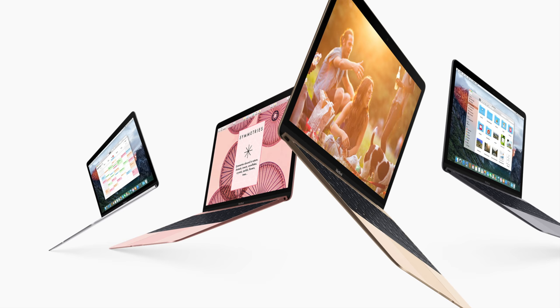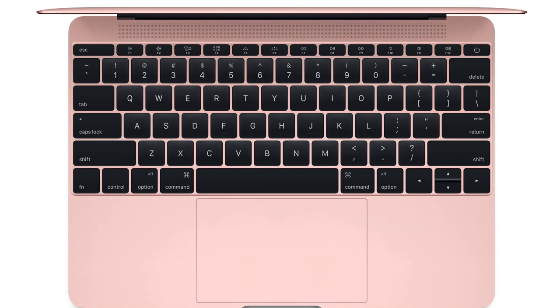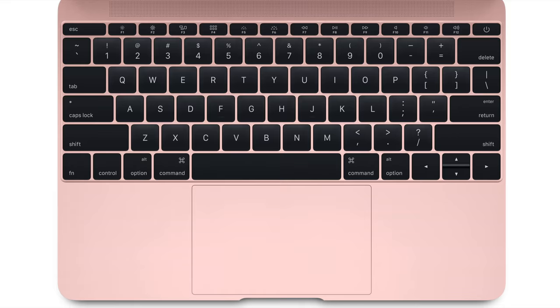Our new MacBook is an expertly crafted device. It's our first Mac to come in legendary rose gold. This product is truly revolutionary.